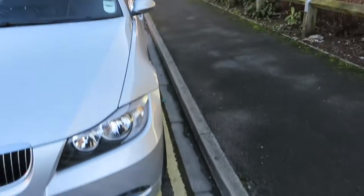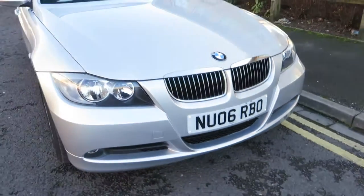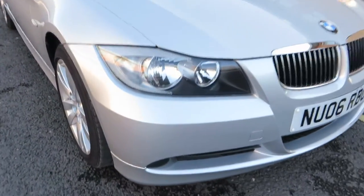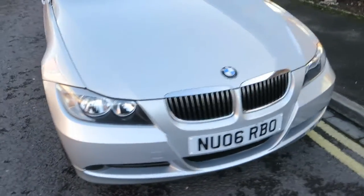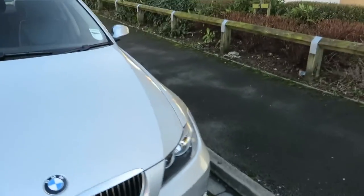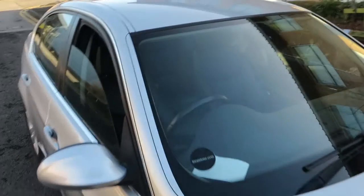Chips are touching in at the front. Lenses are alright, grills are OK — clean and tidy. Possible small local repair on that bumper corner, just tiny. Grills are alright. The bonnet has chips to touch in. Windscreen is fine.